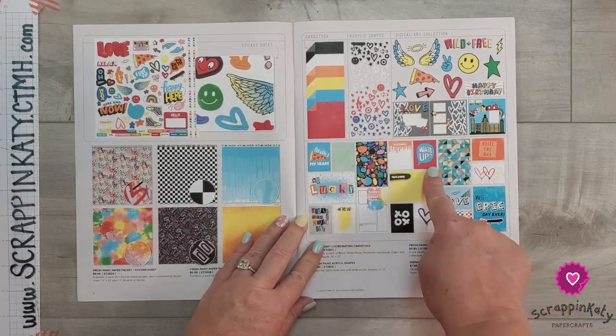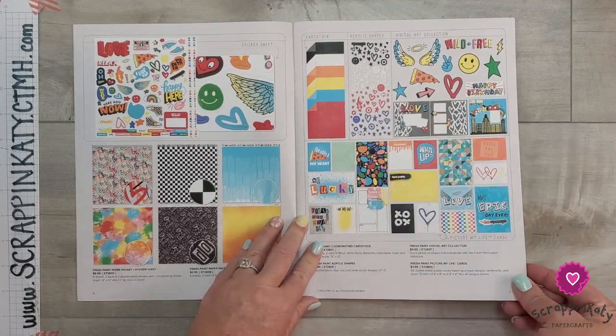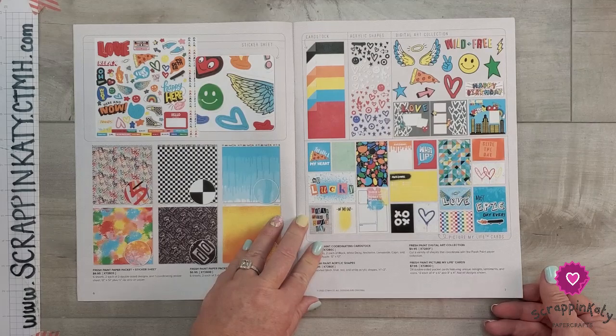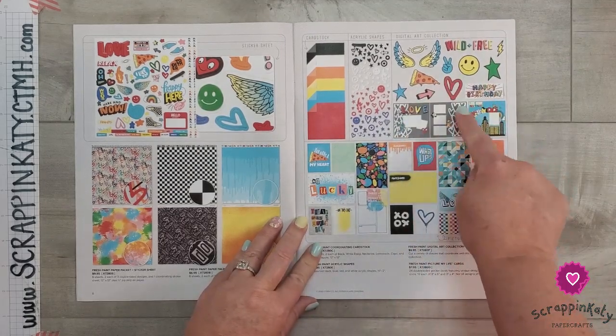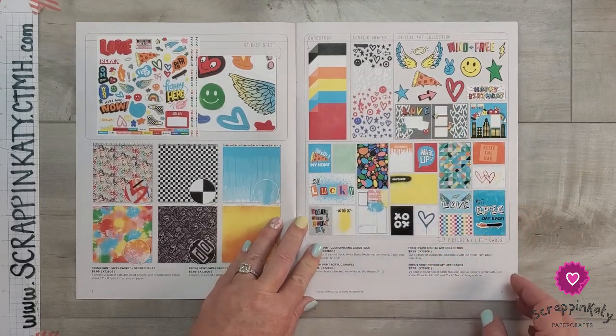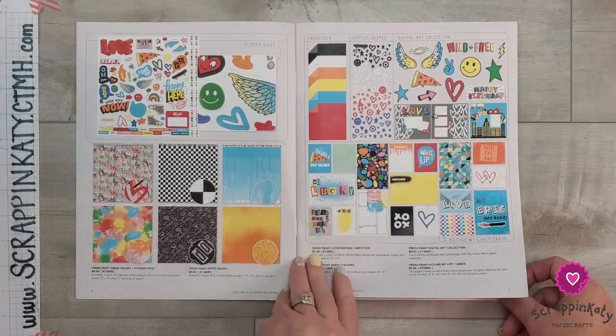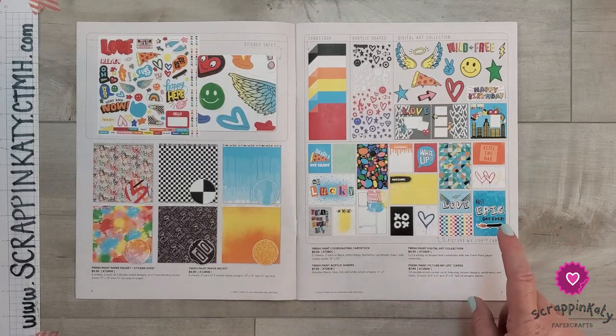You've got the PML cards, which are perfect if you are a pocket scrapbooker. If not, I use them on my traditional 12 by 12 layouts and also on cards. And then we have our digital collection — these are SVGs that you purchase, download to your computer, and upload to your software of choice. Now let's take a look at this paper collection right quick.